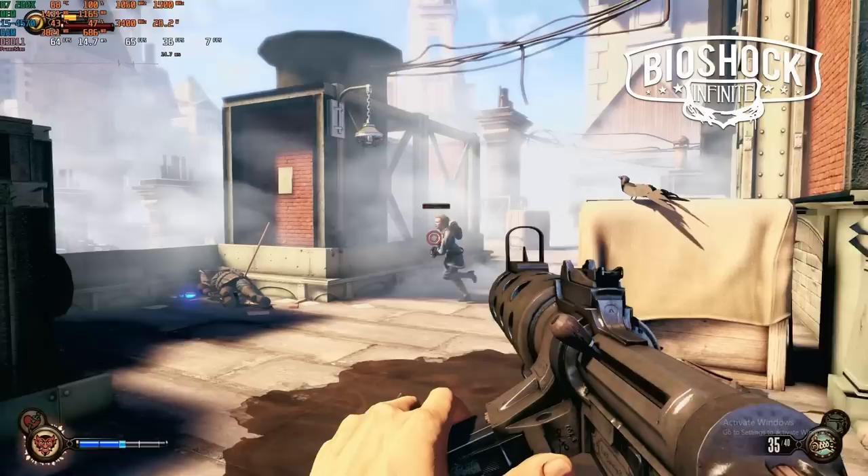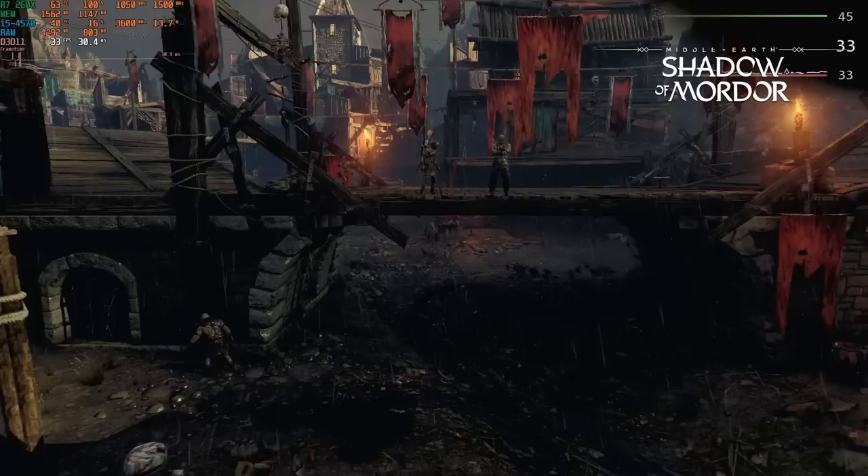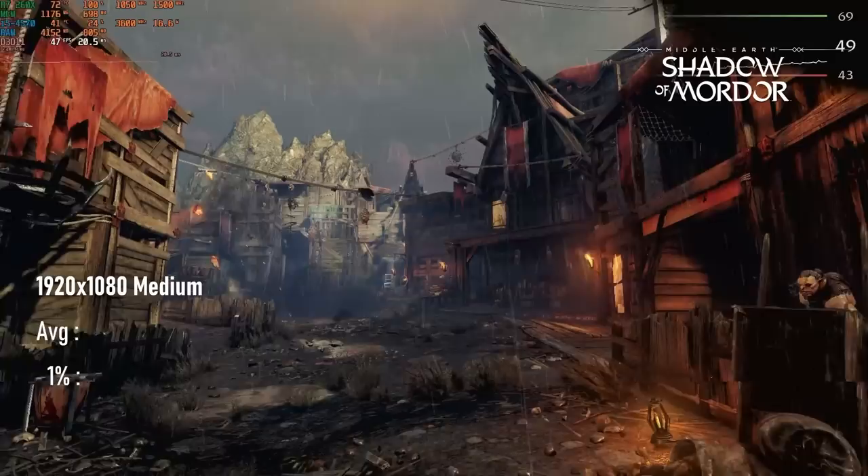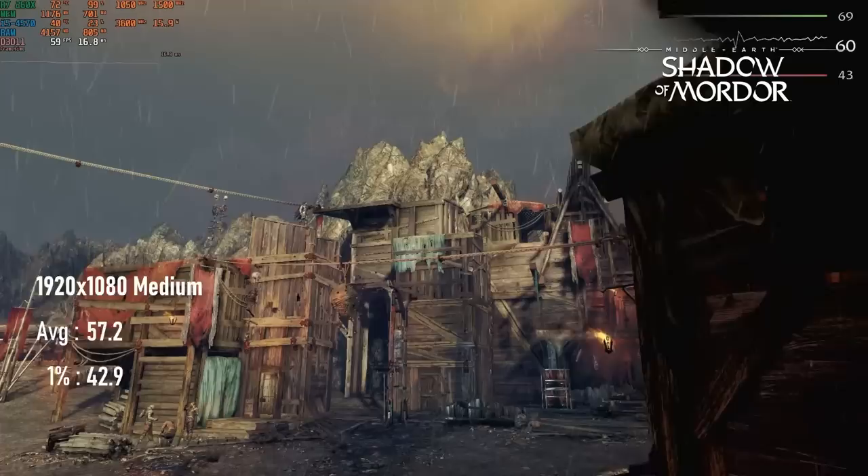2014's Shadow of Mordor was the first game that actually gave me trouble, owing to a lack of VRAM. Although the system can run this game's benchmark at over 30fps on average at ultra and over 45fps on high, this was only after I'd manually dropped the texture resolution to medium. Going all out on medium settings comes close to a 60fps average, which is pretty impressive as the consoles of that era apparently rarely ran the game much above 30fps.